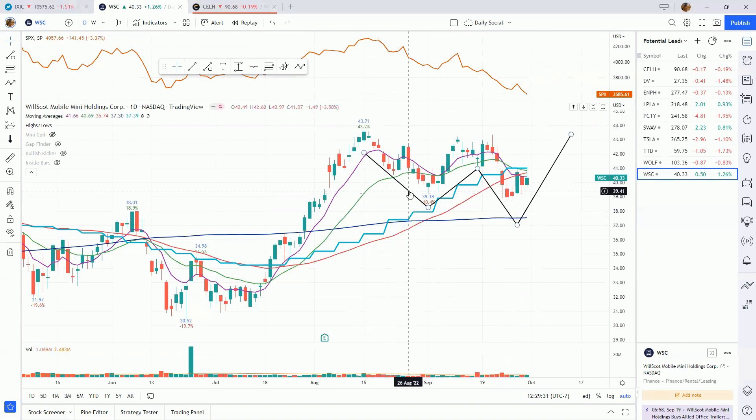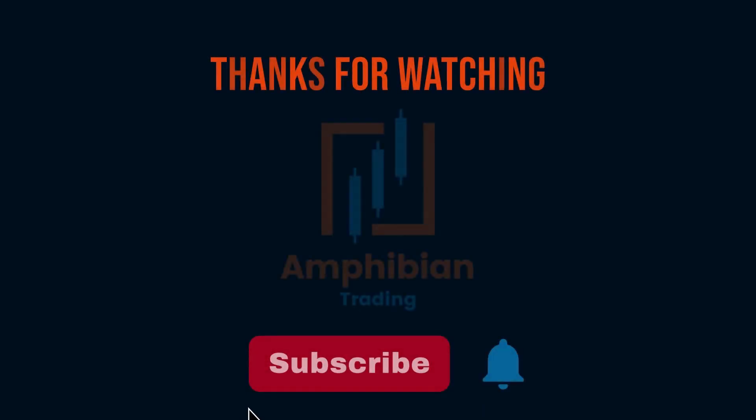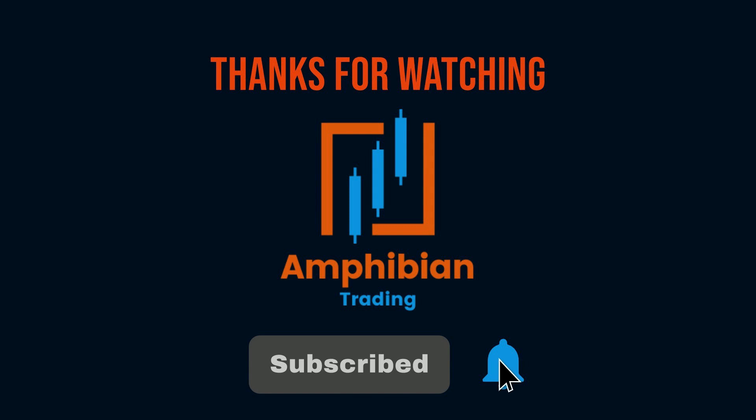So there are a couple of stocks to keep an eye on due to their relative strength and nice setups. If the market wants to cooperate, these ones have the potential to be really good winning stocks. Thank you for watching — if you enjoyed this video and found any of the information useful, please consider hitting the like and subscribe button below to stay up to date with all my new videos.